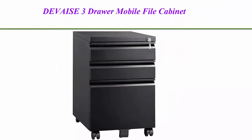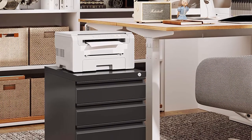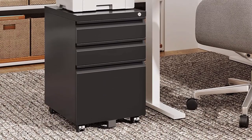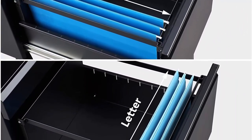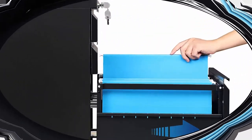Top 1: Deveys 3-Drawer Mobile File Cabinet with Lock, metal filing cabinet legal letter size, fully assembled except wheels, black. Interlock system — one lock secures all three drawers. This file cabinet fits under most desks, adding security to your home or office.